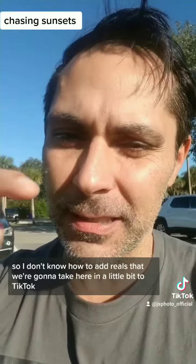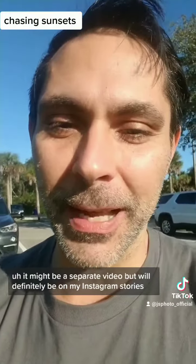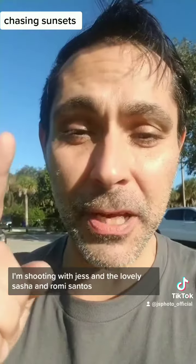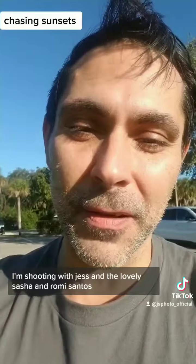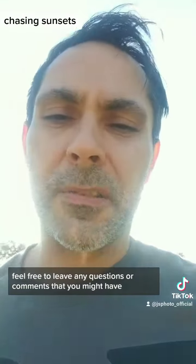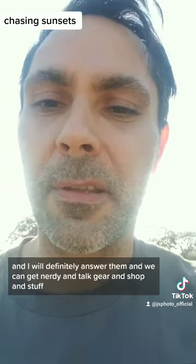I'm not sure how to add reels to TikTok — it might be a separate video but will definitely be on my Instagram stories. You can check it out at JSphoto underscore official. I'm shooting with Jess and the lovely Sasha, and Romy Santos of Slightly Skewed might be making an appearance later on today.